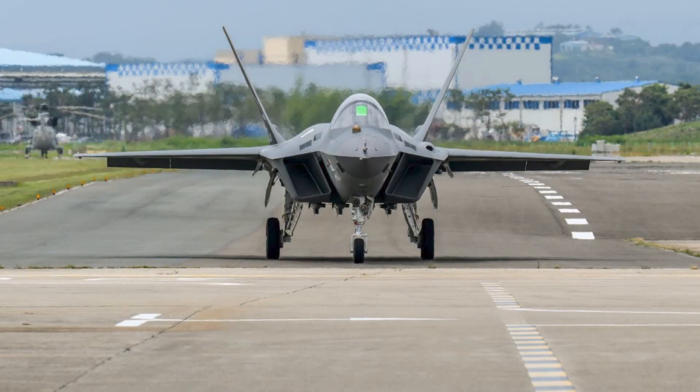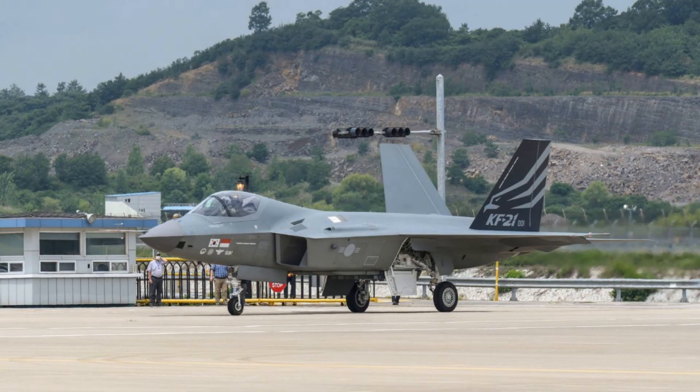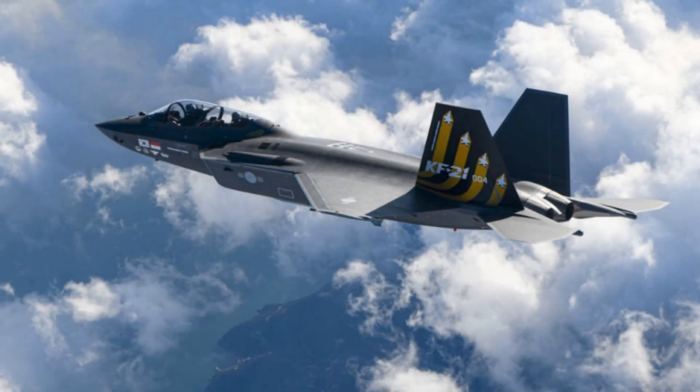In early 2026, South Korea prepared to deliver its first serial production KF-21 Block 1 fighters to the Republic of Korea Air Force. These aircraft are being built by Korea Aerospace Industries, or KAI, with Hanwha Aerospace supplying engines and avionics. The KF-21 is South Korea's most ambitious defense program to date, designed to move the country from being a defense technology importer to an exporter competing directly with European and American giants. According to reports from Clash Report and Defense Express, the Block 1 version, focused primarily on air superiority, carries a unit price of about $83 million.